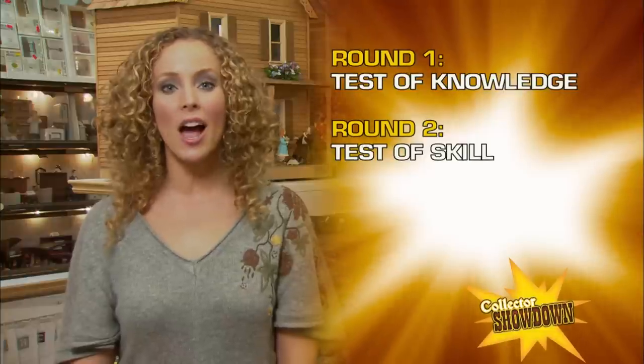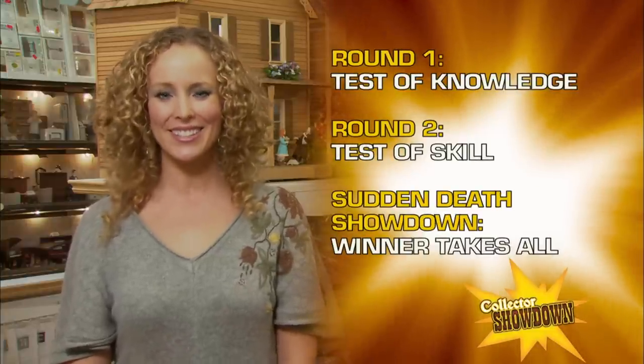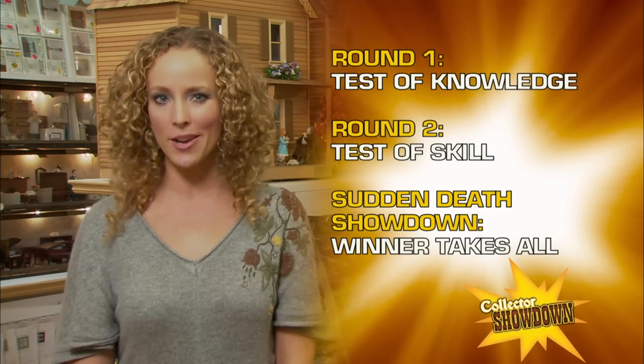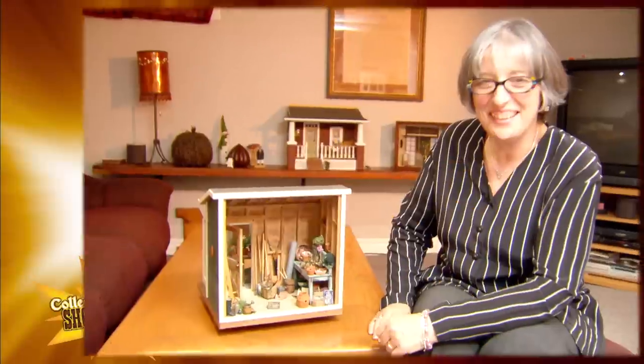On Collector Showdown there are two challenges. First, a test of knowledge. Second, a test of skill. If our contestants are tied after the first two rounds, we go to Sudden Death Showdown. The stakes are high and the winner takes all.